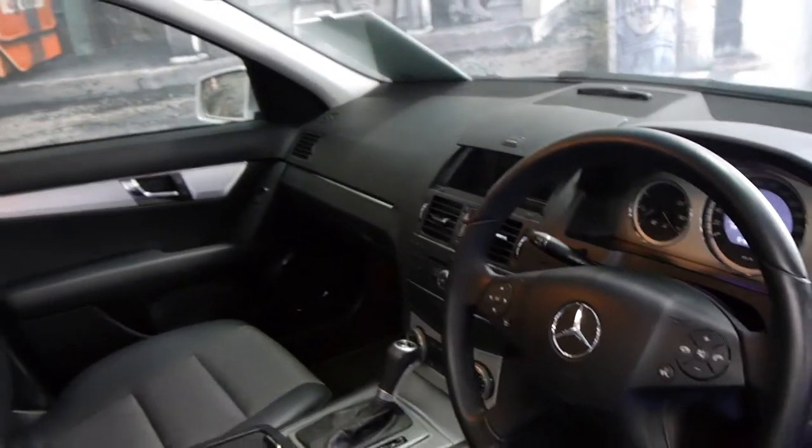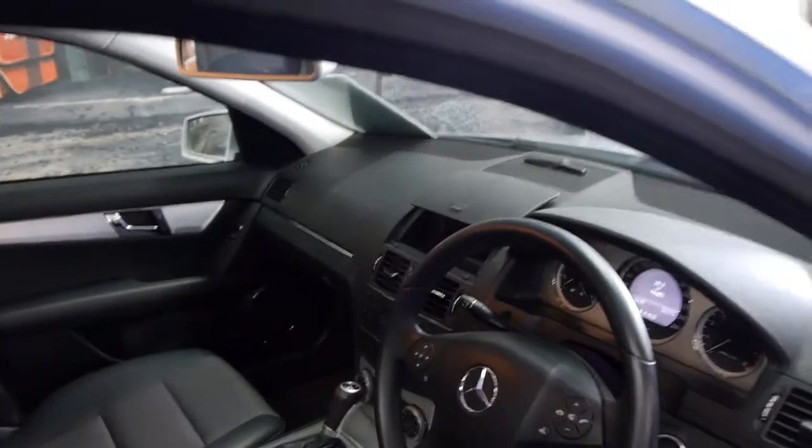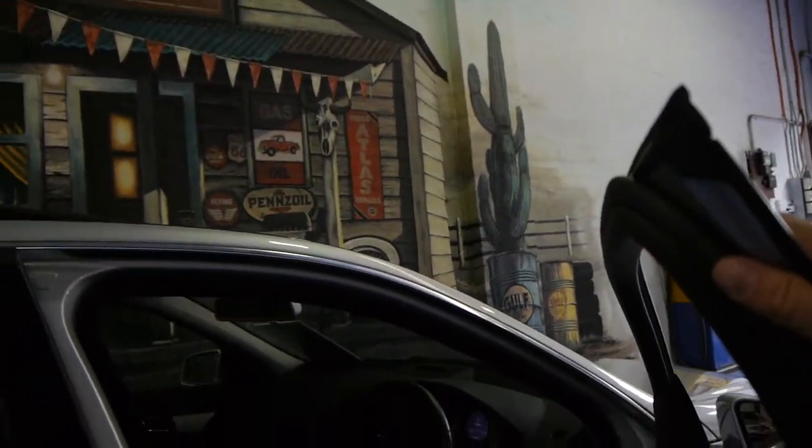These also came standard with auto headlights and automatic windscreen wipers. This car's also got Bluetooth and the seven-speed automatic transmission.